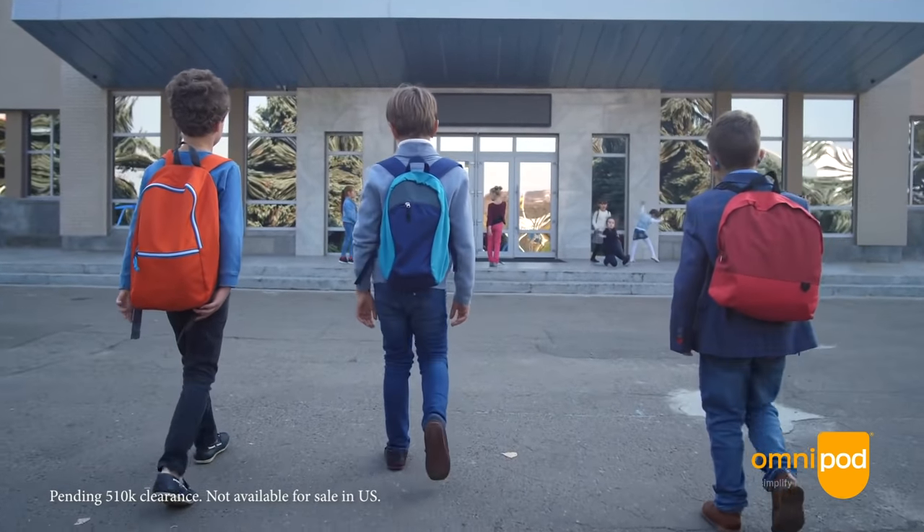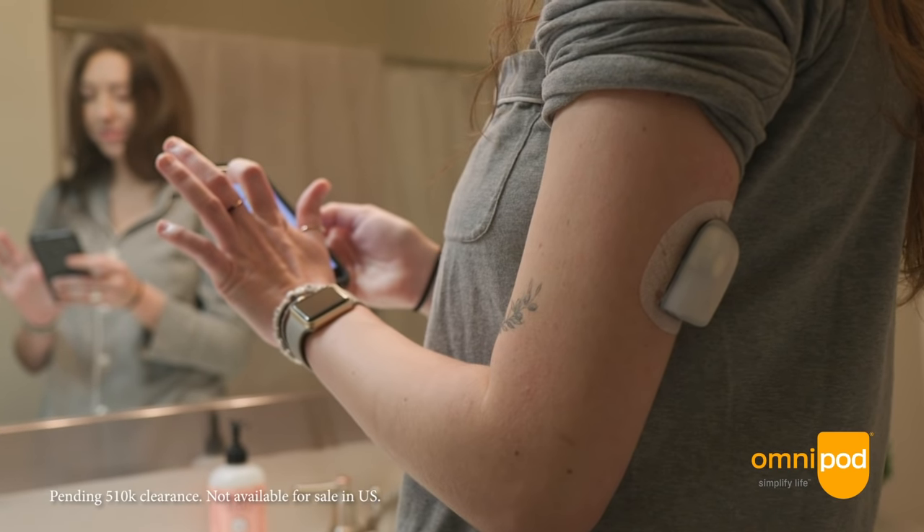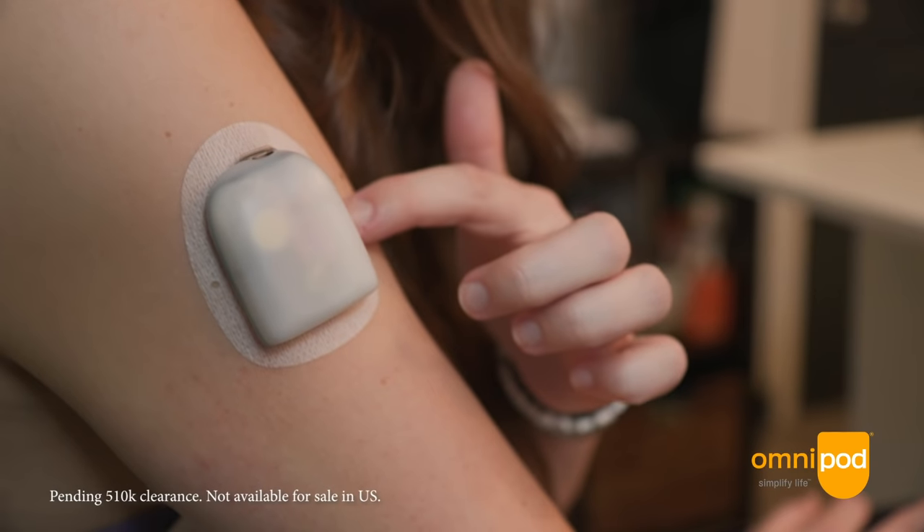Two-thirds of patients — that's a huge chunk — are not able to achieve good glycemic control. One of the reasons is that type 1 diabetes is a real job; the patient has to do a lot of work to manage their diabetes. I think this technology is going to change the care.